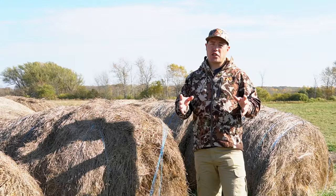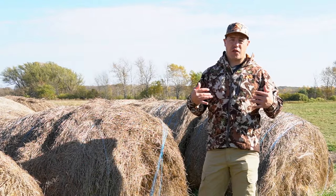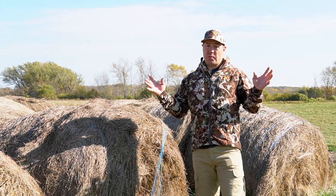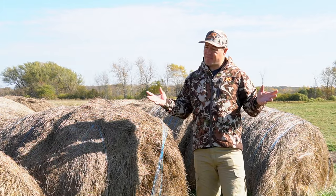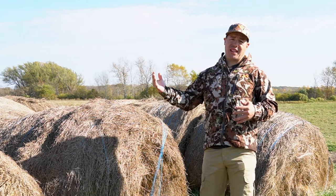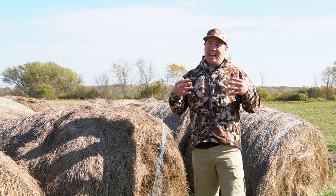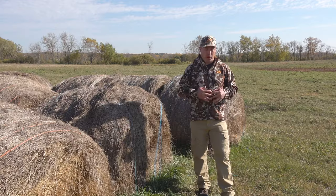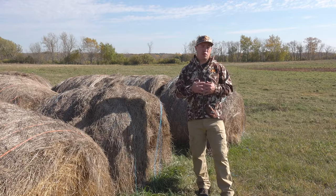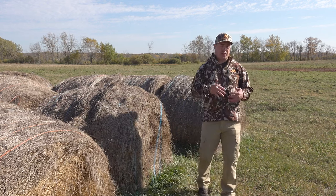Now let's talk about First Light. Last year before my elk hunt I invested in a system of First Light gear. I didn't get the entire system because the price tag is hard to swallow — I'm an average guy, and spending three thousand dollars on another system when I already have one isn't necessarily in my budget. Since I was going out to the mountains for archery elk season and it wouldn't be super cold, I bought the mid and warm-weather system without the heavy jackets and pants.